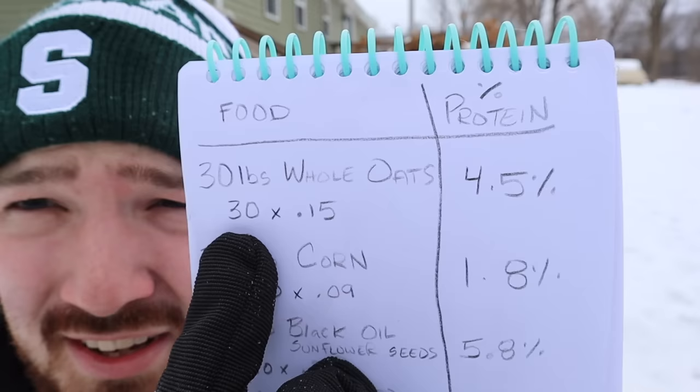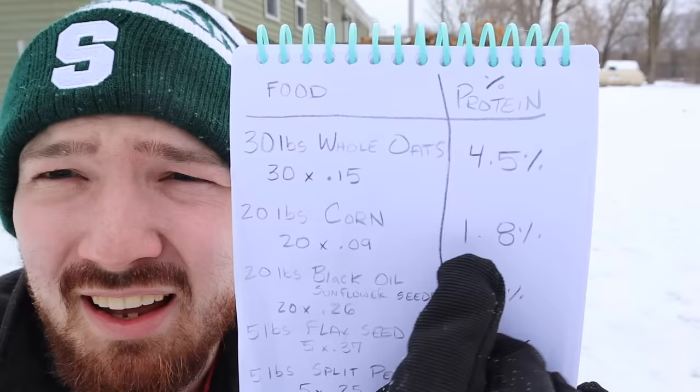Here's the protein calculation breakdown for my mix: 30 pounds of whole oats multiplied by 15% protein equals 4.5. Then 20 pounds of corn gives 1.8. Twenty pounds of black oil sunflower seeds gives 5.8. For flax seeds — five pounds. I initially planned five pounds of split peas and five pounds of lentils, but after research I found dried lentils aren't ideal for chickens, so I switched to 10 pounds of split peas total, which gives 2.5. The total comes out to 16.45% protein.